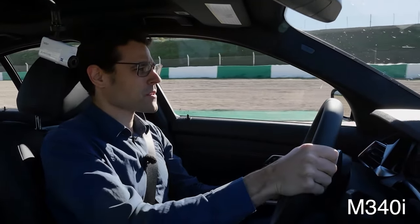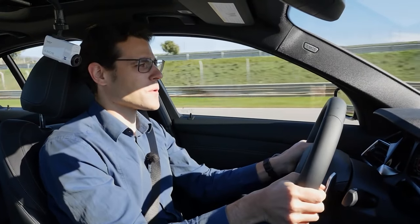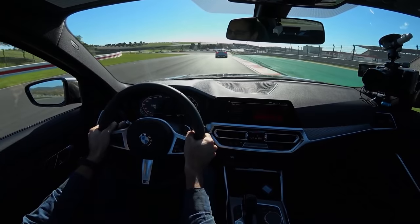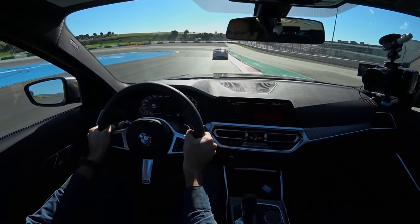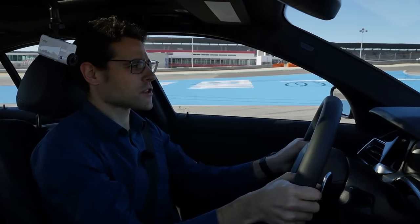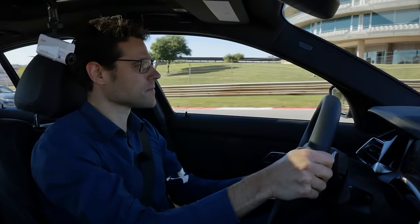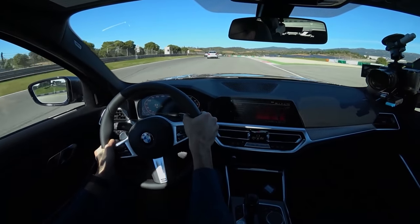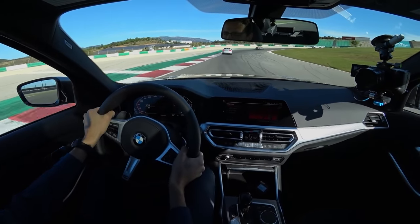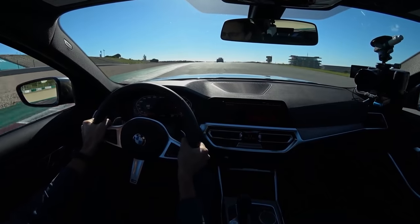Now heading to the racetrack with the new inline 6-cylinder in the M340i. The six-cylinder gives way more sound than the four-cylinder — one of the biggest differences. This model has a rear sports differential that comes standard with the 340i: in corners it shifts torque from the inner curved wheel to the outer curved wheel, which really puts the car into the corner and improves handling.